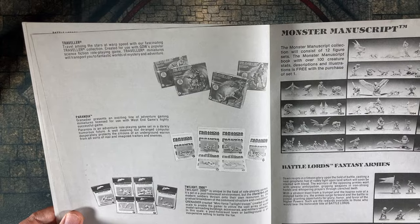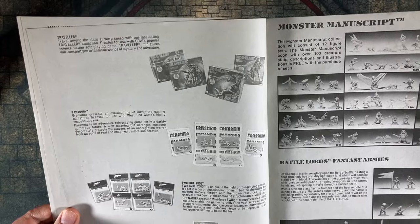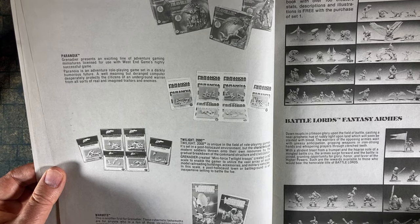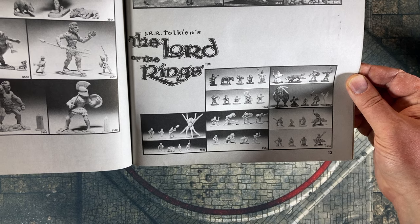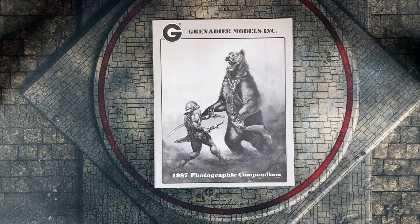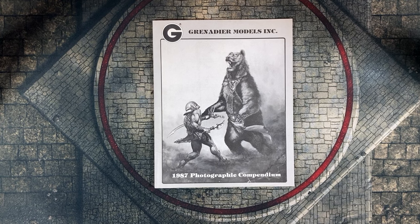It's worth noting that at the time Grenadier was making figures for a host of other games including Traveler, Paranoia, and Twilight 2000 — they even sold Lord of the Rings miniatures. But it's quite likely that the market for D&D figures eclipsed all those other games combined, which is why I suspect Grenadier engineered a way to sell D&D figures whether they were officially sanctioned or not.